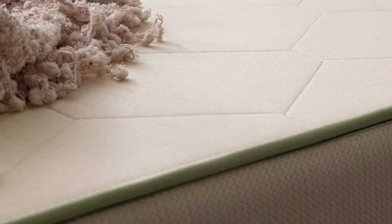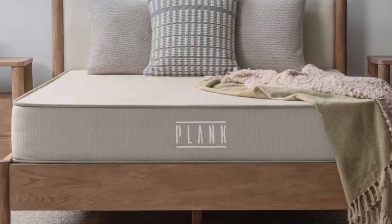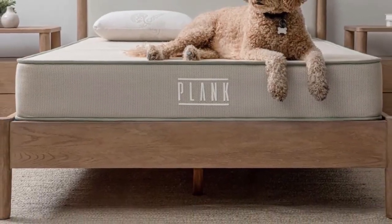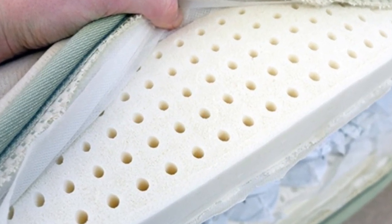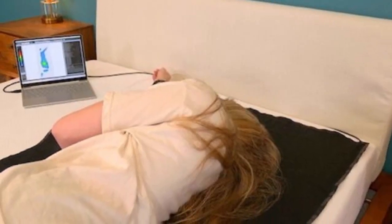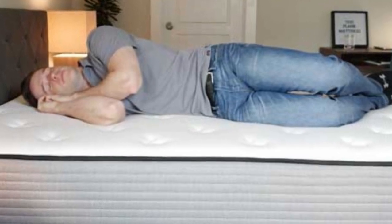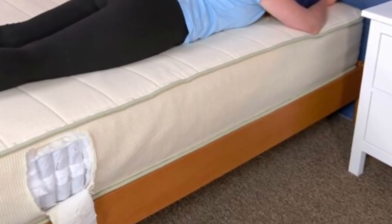Our test team rated the firmer side an 8 on our 10-point firmness scale, while the softer side was rated medium-firm (6). The firm side was comfortable for most back sleepers over 130 pounds and stomach sleepers, offering sturdy support to keep the spine properly aligned. The medium-firm side offered more contouring and was best suited to side sleepers and back sleepers who enjoy beds with cushioning for pressure-sensitive areas like the shoulders, hips, and spine. The mattress is made with latex and wool, both of which have cooling properties, making it a good recommendation for sleepers who run hot.